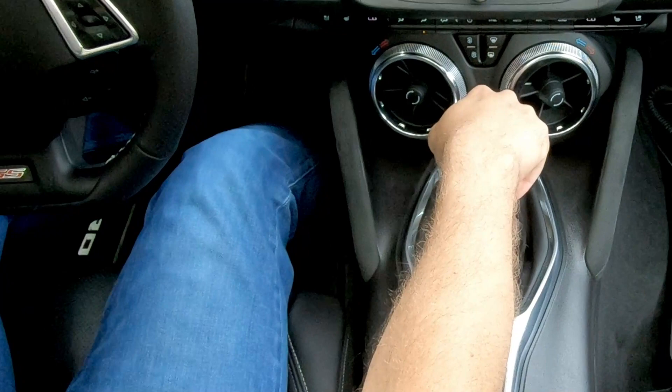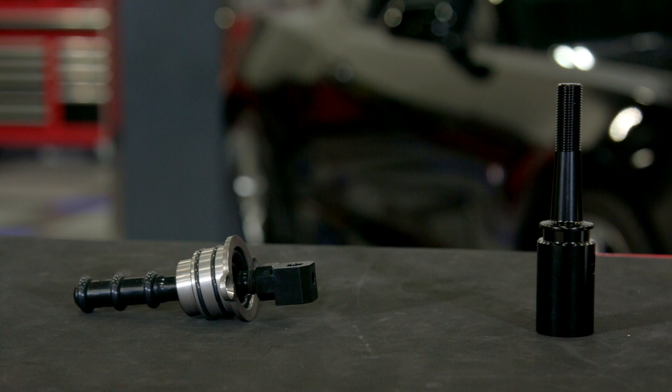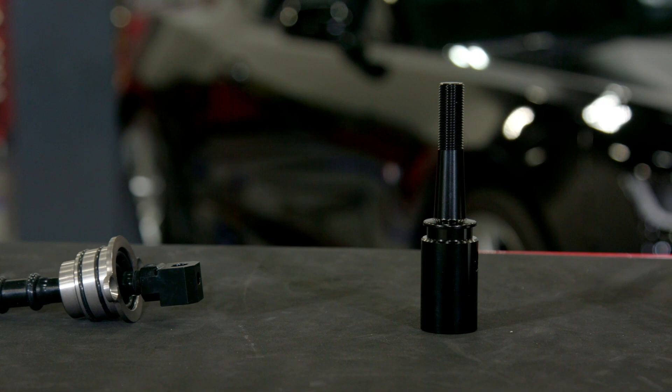To make it all happen, Hurst designed their shifter internals using a precision hardened steel pivot ball and CNC machined housing. They also incorporate an isolated handle resulting in minimal vibration, and a super durable black anodized finish to top it all off. This all adds up to a classic look and firm performance feel for your Camaro, and it's even backed by Hurst's limited lifetime warranty.